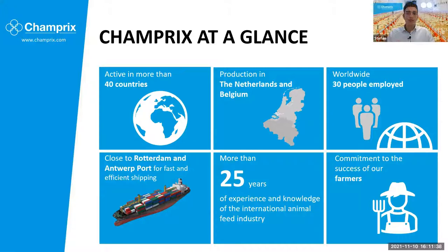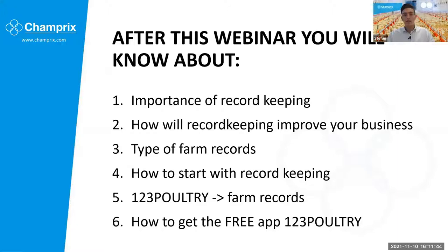I will discuss one of those tools later in this presentation. After this webinar, you will know more about the importance of record keeping — why it's important to start doing it, how it will actually improve your farming business, what types of records you should keep, and how to get started. That's always one of the most difficult parts — to know where and how to get started. That's why 123 Poultry will assist you with that.